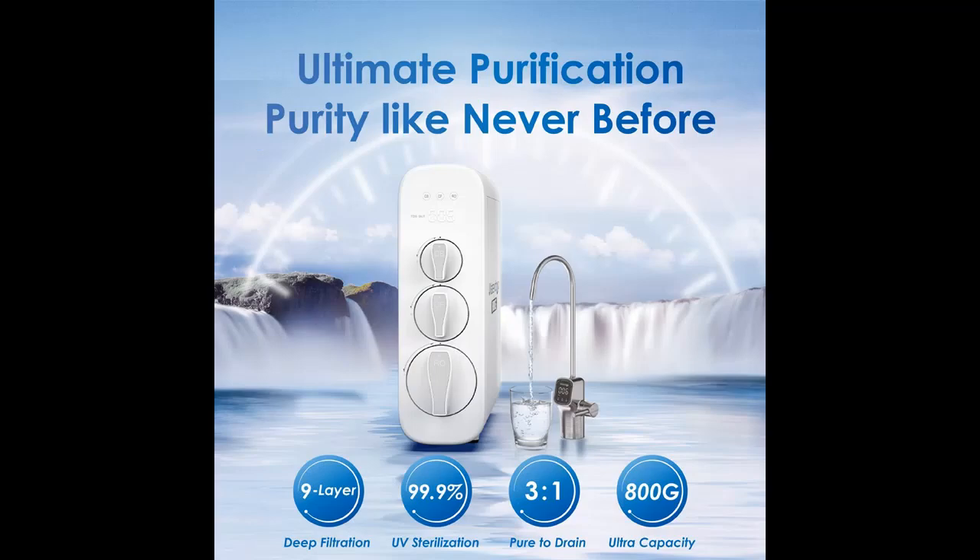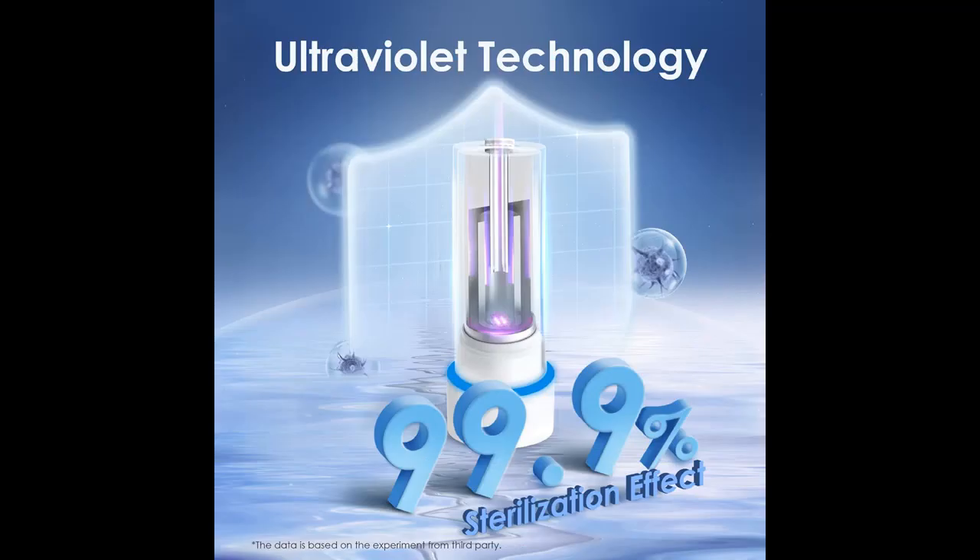Introducing features of the WaterDrop G3P800 Reverse Osmosis System. You can find it here, and shop from a wide selection of devices in different configurations for your needs — filter by specification, type, brand, and more.